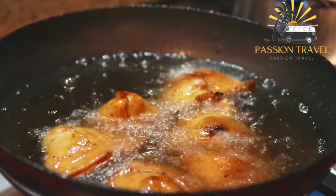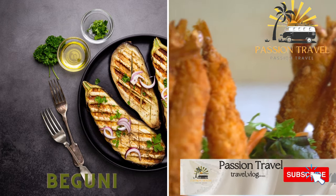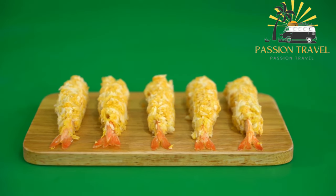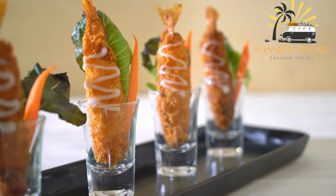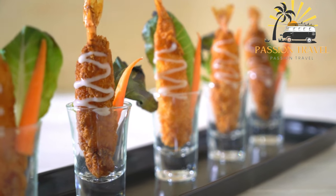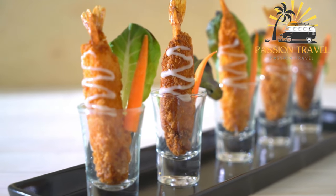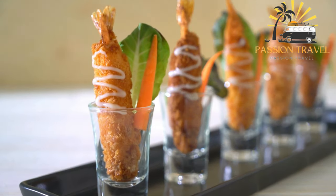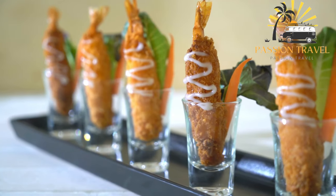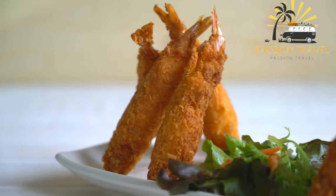Bed-Uni is a popular Bengali snack consisting of deep-fried batter-coated eggplant slices. The batter is made with a mixture of gram flour, rice flour, salt, turmeric, and other spices. The eggplant slices are dipped in the batter and deep-fried until crispy and golden brown. Bed-Uni is often served with a side of spicy mustard sauce or chutney and is a popular street food in West Bengal and Bangladesh. It can also be served as an appetizer or snack at home.